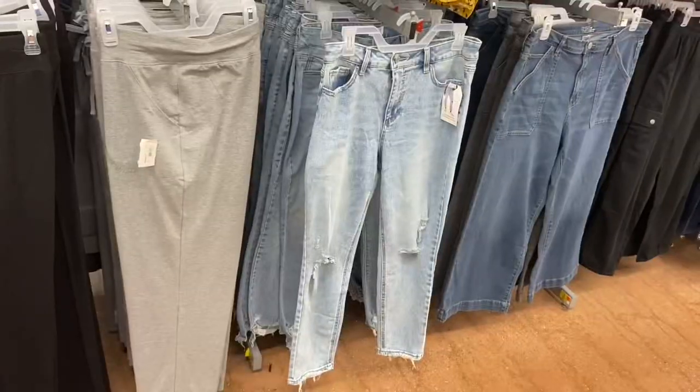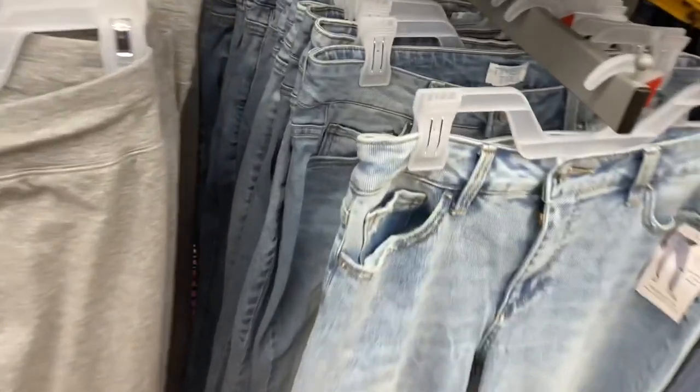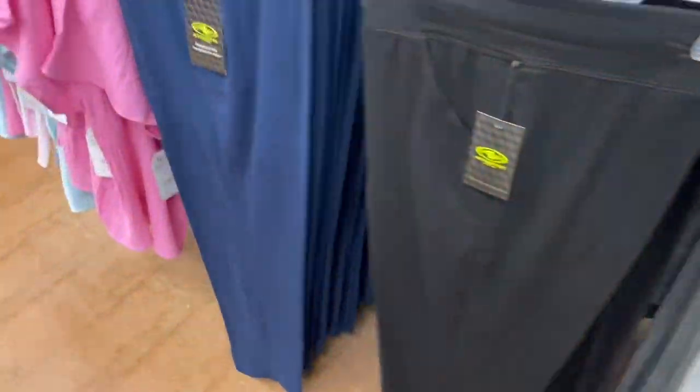They have new jeans down here too — these are by Time and True, a mom jean at $19.98. I would pay that because they look so cool. They're a little distressed at the bottom, frayed and distressed at the knee, and washed out. And they have these again.